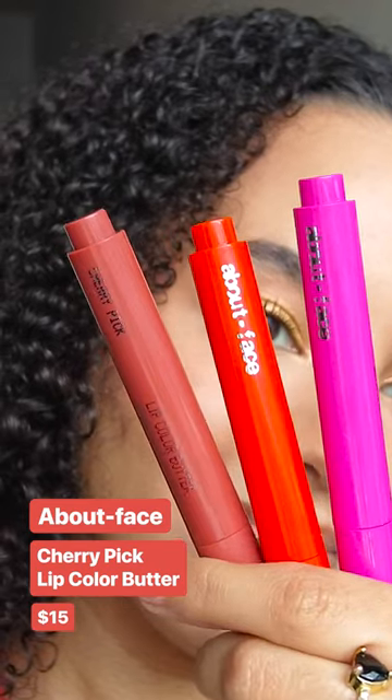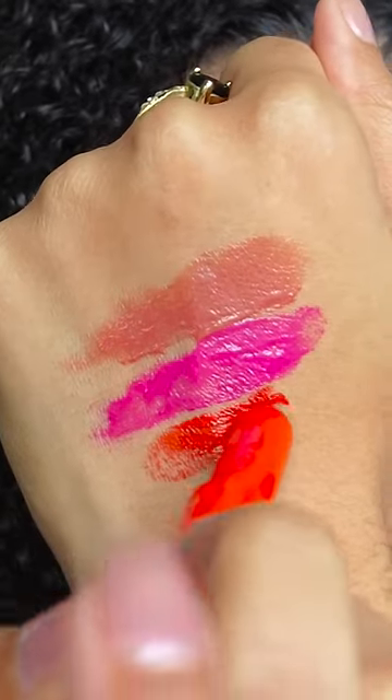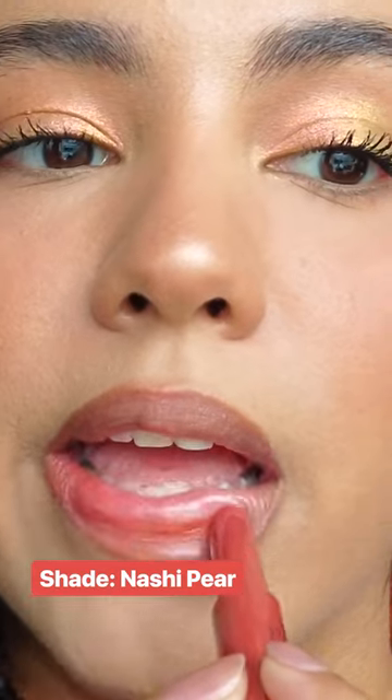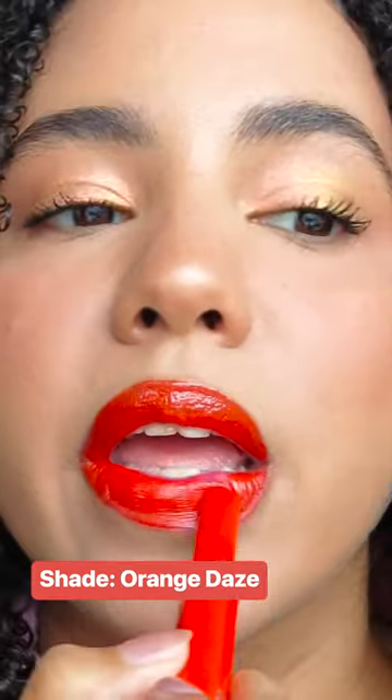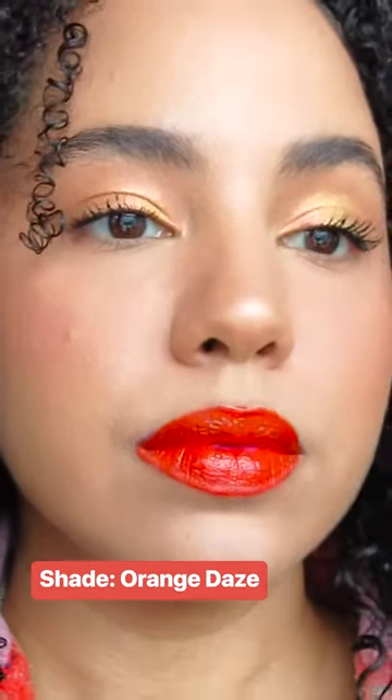About Face released these Cherry Pick Lip Color Butters, and I am in love with these. They apply like butter, as the name suggests — just so creamy and moisturizing. It feels like a slippy lip balm, but you still get a really nice color payoff.